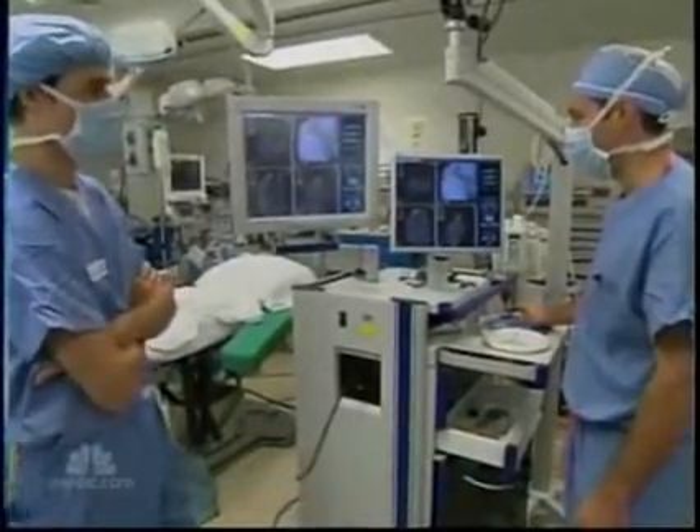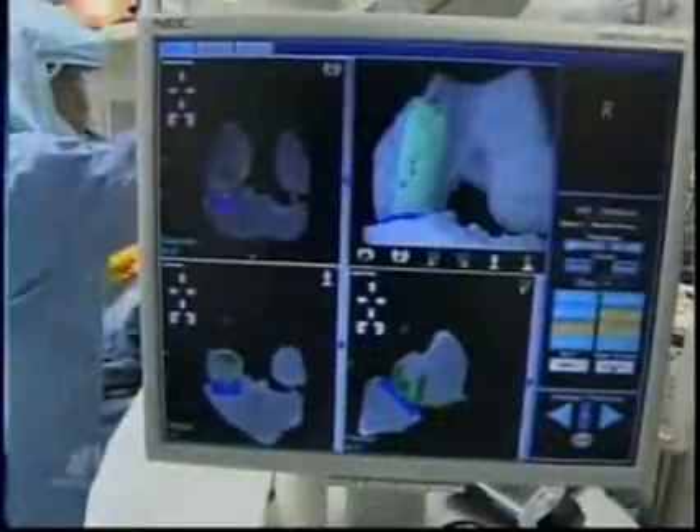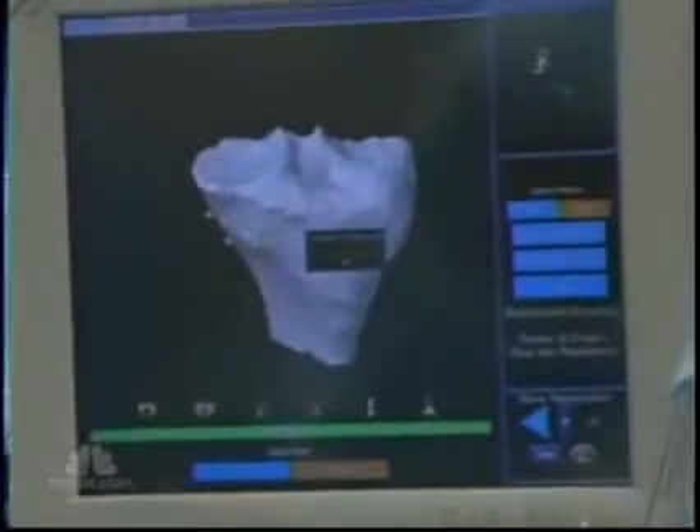But many see it as playing a bigger role in the operating room of the future. Robert Bazell, NBC News, New York.